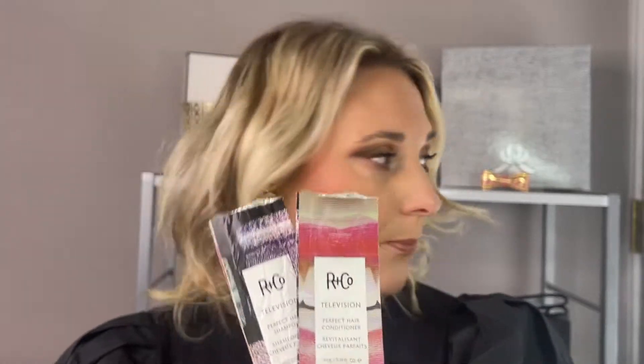Last in this section is a sample of R&Co that I received — this is the R&Co Television Perfect Hair Shampoo and Conditioner. This was really nice and I would purchase a full size; I did really like it, but this was just a sample. All right, so now we're going to talk about volumizing styling treatments, and I only finished one brand, one type.